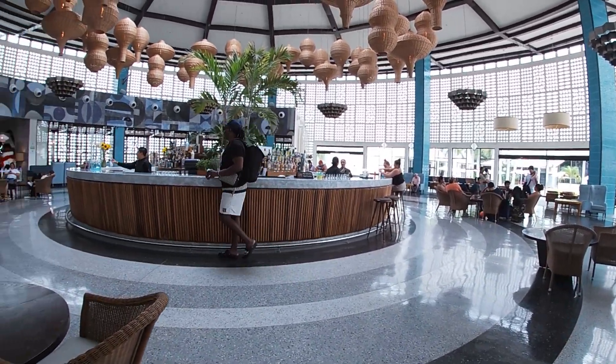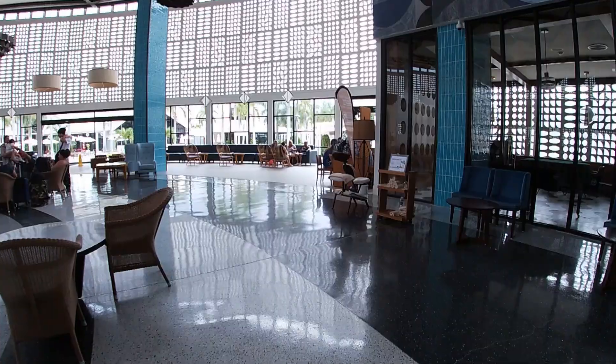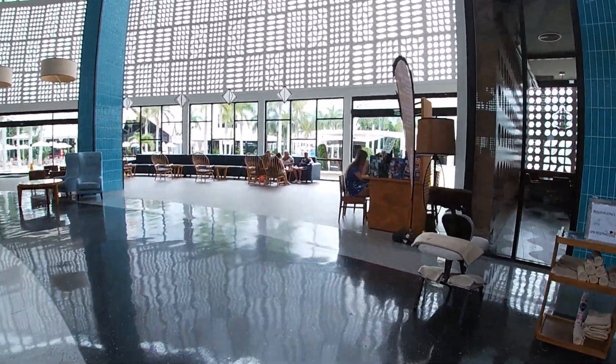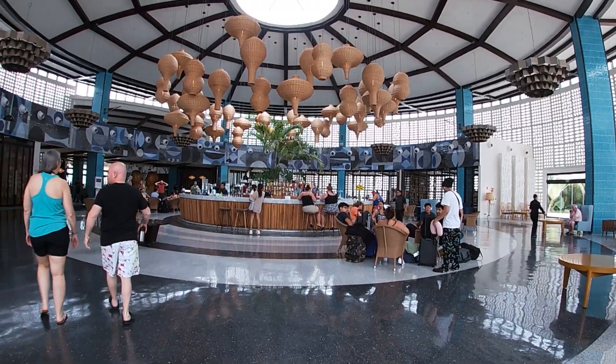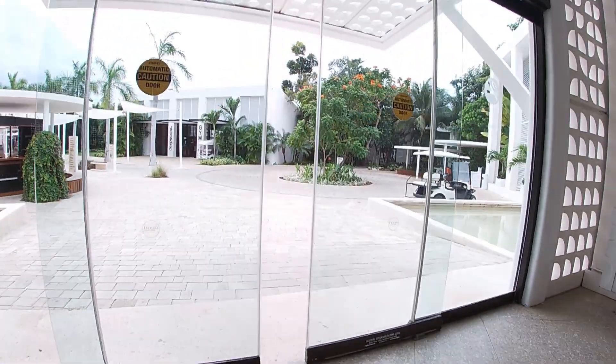Right now we are in the main bar area, which was honestly my favorite place to sit and hang out. It was a fully stocked bar. This is a five-star resort, so they also have a lot of top shelf liquor, which I really enjoyed, obviously being all-inclusive.